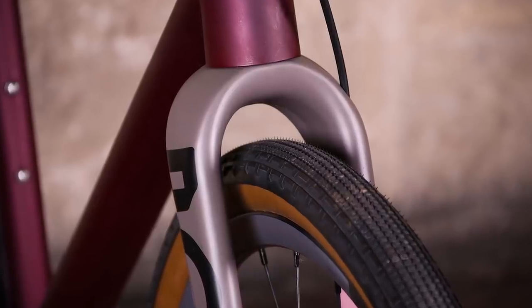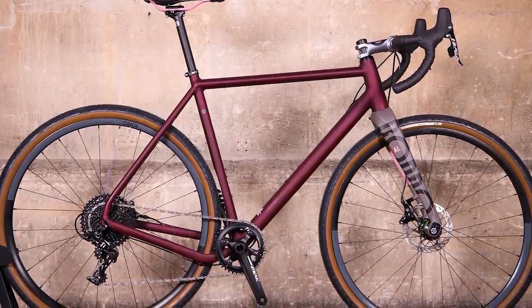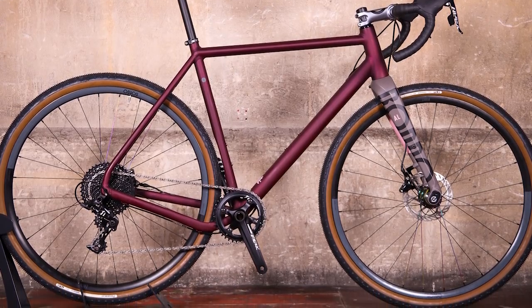Overall the Rondo Roots AL is great fun to ride. It really is a very good gravel and adventure machine for storming the byways and bridleways, and a fabulous commuter to boot.